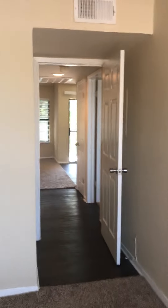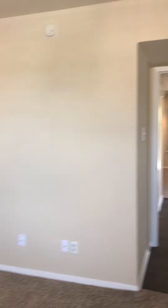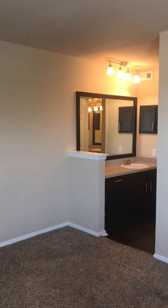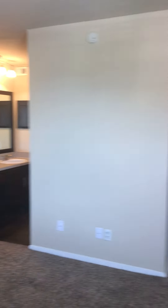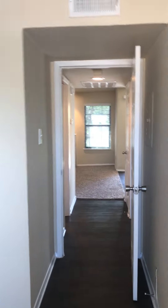Walk-in closet. This is your master bedroom. Emergency button on the wall. You are not allowed to see the office in the kitchen.